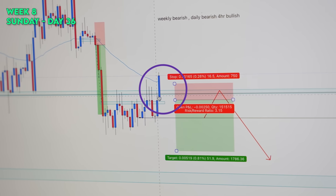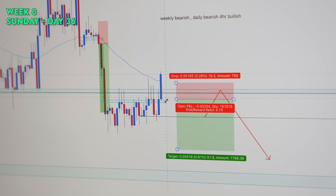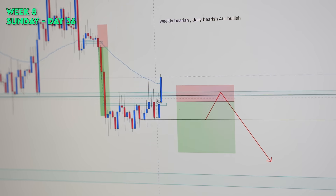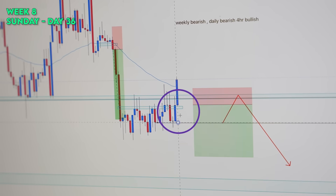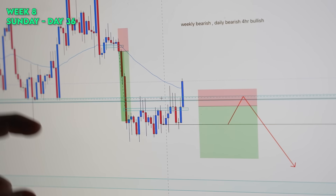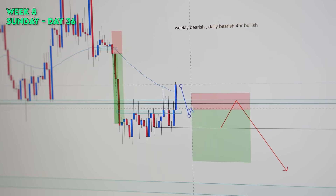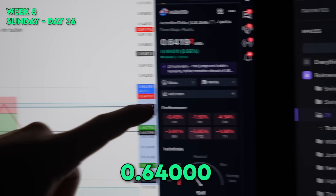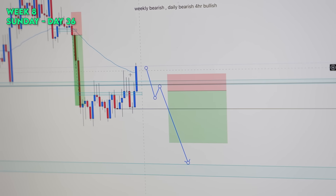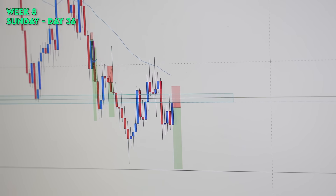We've already broken through the zone I drew up earlier when the market opened at 5 o'clock; it's around midnight right now on Sunday. We were looking for price to pull back into this area, reject, and then sell. Since it has broken above the area of interest, we are no longer interested in this trade. I'm simply waiting for price to break and retest under the round psychological level, and then I will be interested in a sell. My bias remains the same.